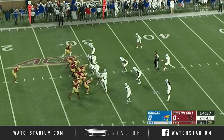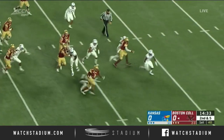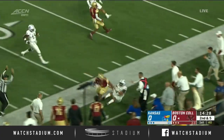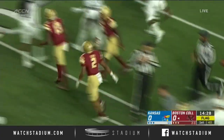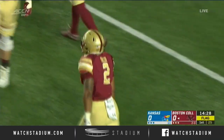Dillon in the backfield, he'll get the carry up the middle. Big hole — bounces it outside, clears one tackler. Now he's going to get to midfield, stiff arms another one, and finally run out of bounds at the 41-yard line of the Jayhawks. Drew Crocs chasing. Great flag on the play too — could be an extra 15 yards on this one.